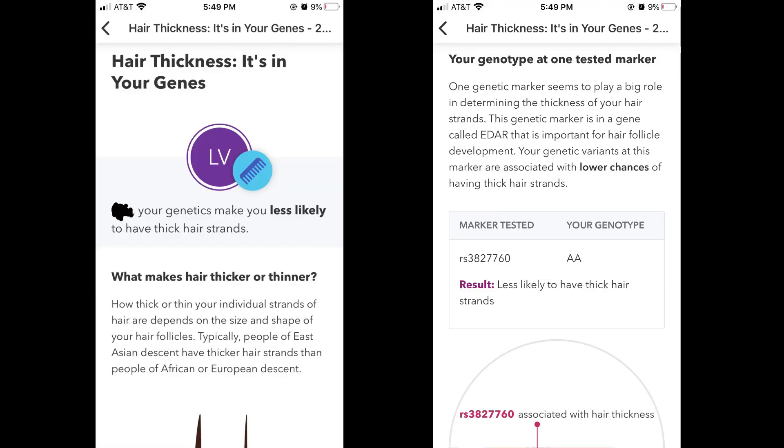Hey, Editing Chuck here. I saw this after I finished recording but wanted to add it in. This is my likelihood of having thick or thin hair. According to this chart, I am less likely to have thick hair strands, which is actually very accurate — although I do have high density hair, my individual strands are very thin, and I've always noticed that. It's just crazy how this test was able to figure this out solely on my genetic testing without ever actually seeing a picture of my hair. Insane.